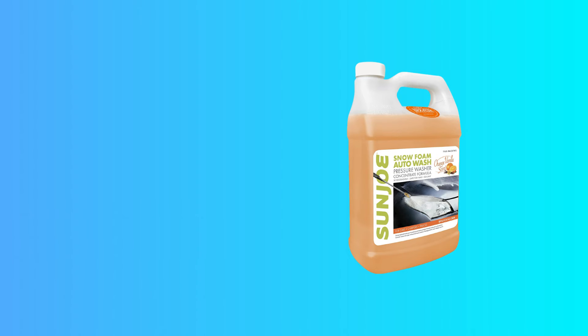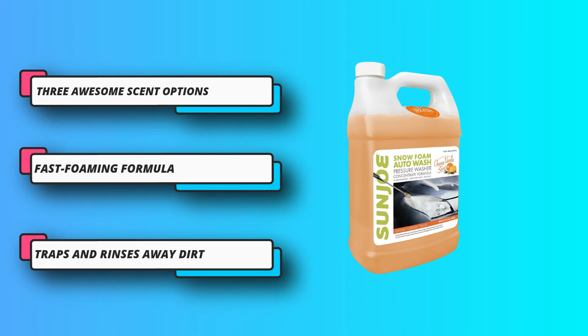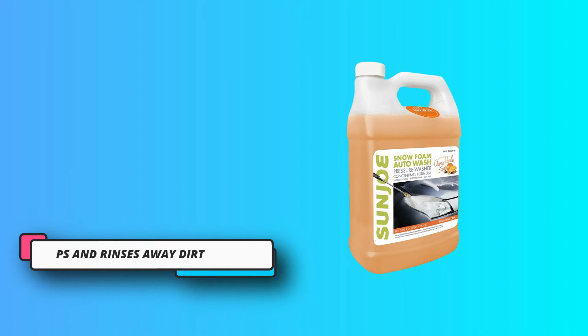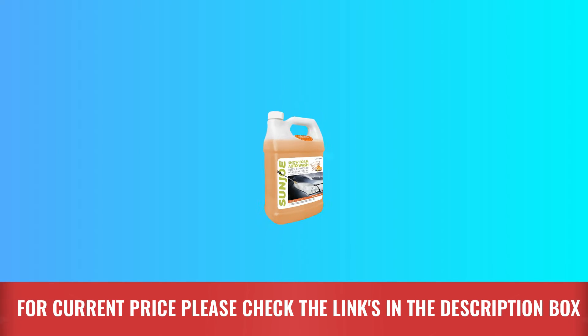Removes dirt and grime, yet safe for wax and sealants. Can be applied with a mop or brush to clean wood, brick, and more. For current price, please check the links in the description box.